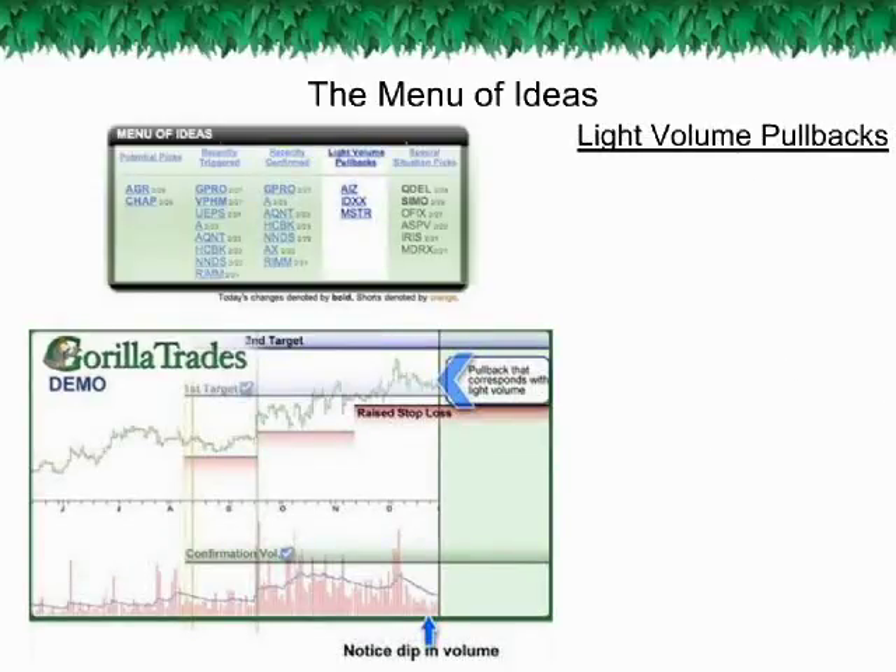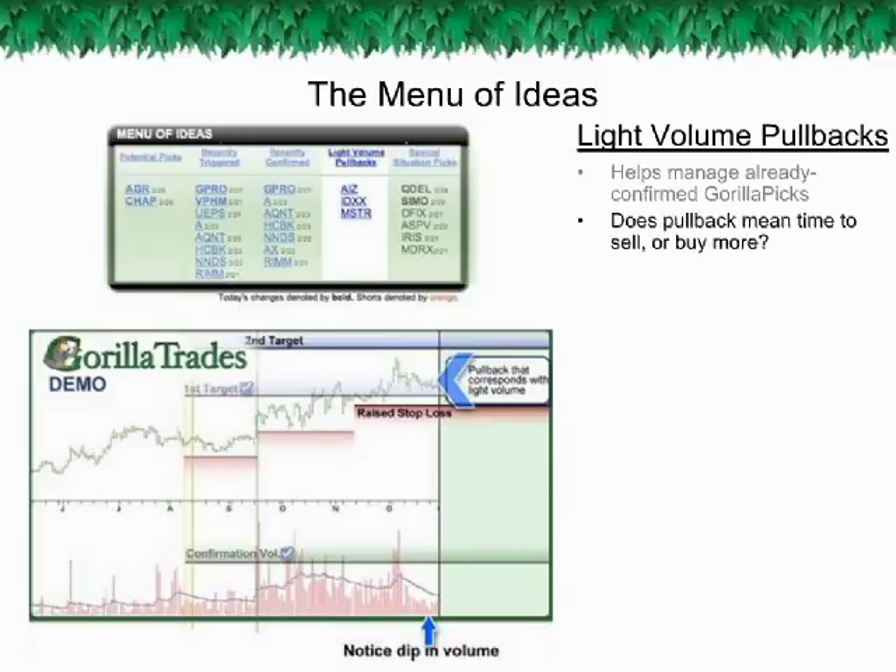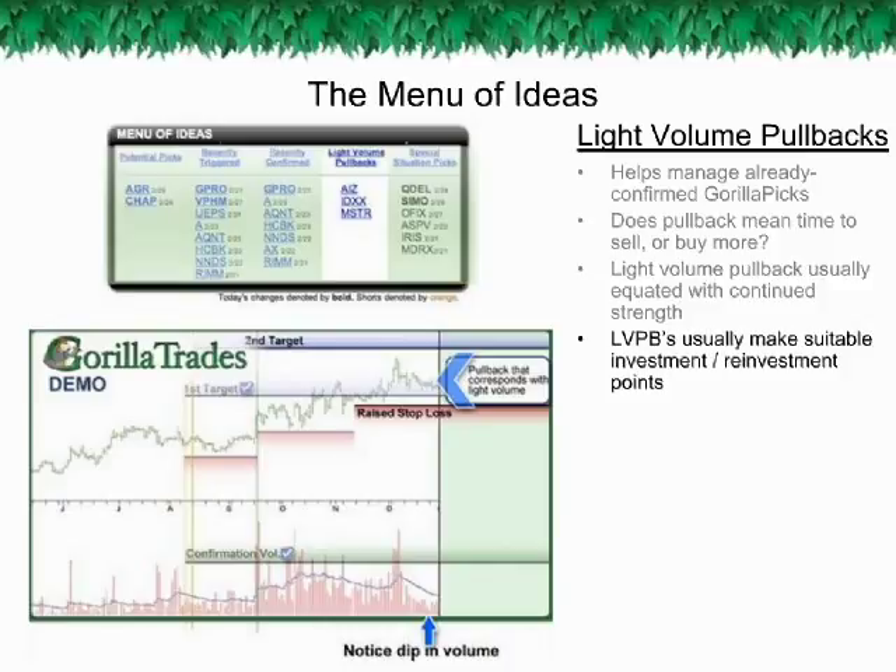The Light Volume Pullbacks category involves Guerrilla Picks that have already confirmed, but with a twist: these Guerrilla Picks have recently experienced a pullback to a certain degree. While all stocks are subject to pullbacks, how do you know if it is the start of a severe drop or just a dip along the way to future growth? The light volume pullback category identifies current Guerrilla Picks that are still technically strong but have experienced a pullback on light volume — a typical sign that the pullback may not be of the severe variety. These points make suitable investment or reinvestment points for entry and possible continued growth.